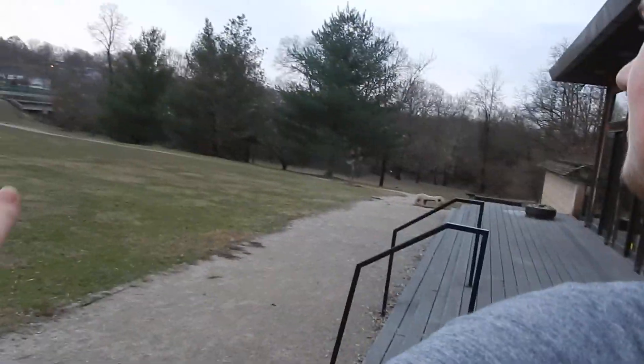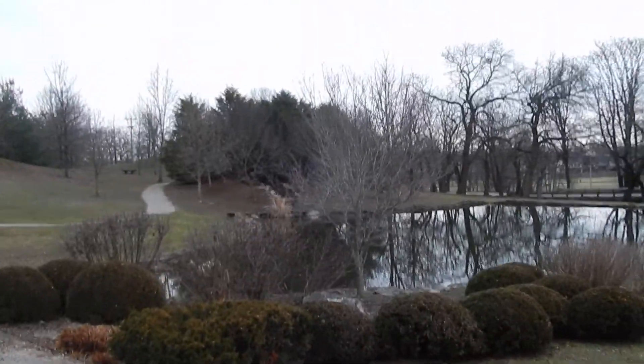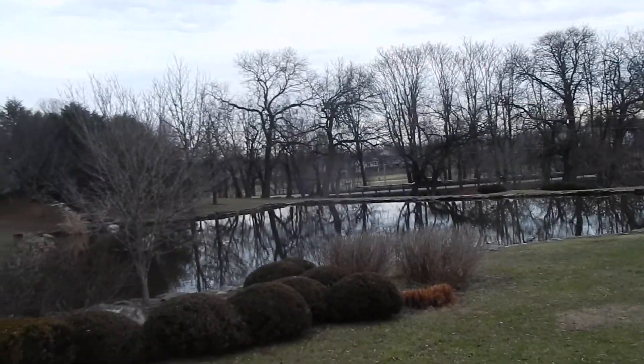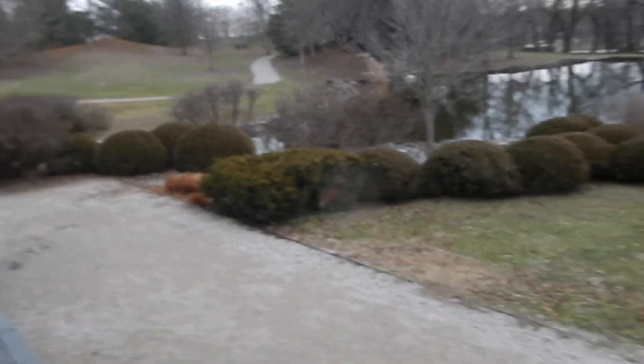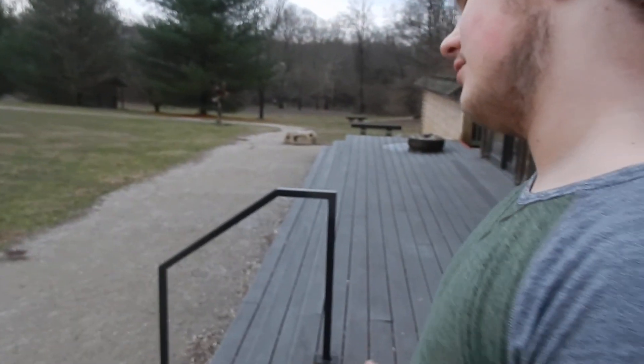It's a pretty big Buddhist tradition — just focus, take in your natural surroundings, and meditate. Feels great.